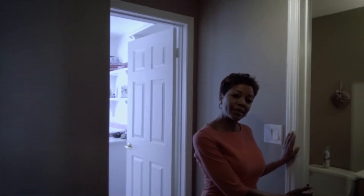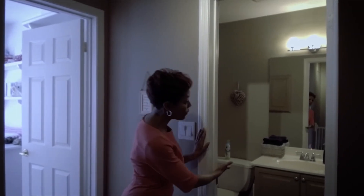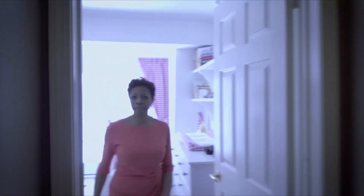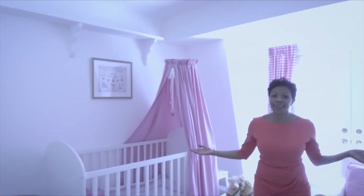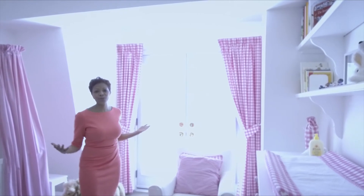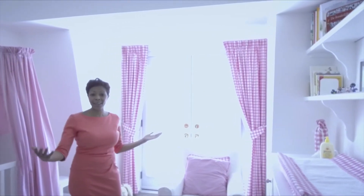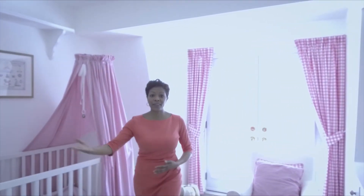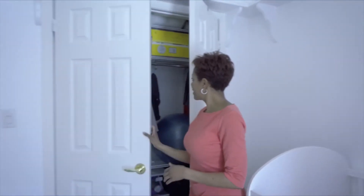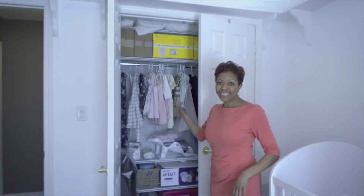We've got another washroom here on the second floor, which is perfect for whether you've got friends, family, or a child staying here. And then come to the second bedroom — it's perfectly set up as a nice little girl's room. We've got a great door with a Juliet balcony, lots of light. This house is so bright; we've got North and South light, which is amazing. And then another great size closet.